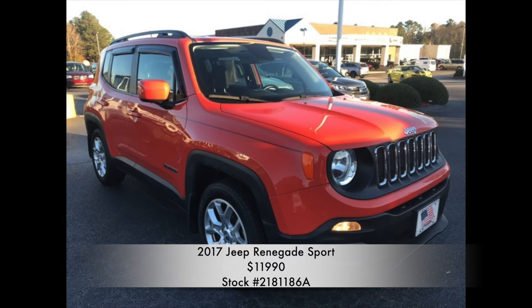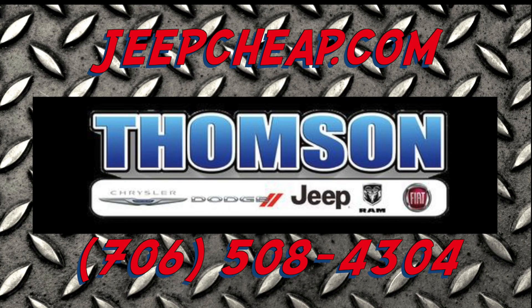Find this and many other vehicles on our website at JeepCheap.com or give us a call at 706-508-4304. Schedule your visit today.